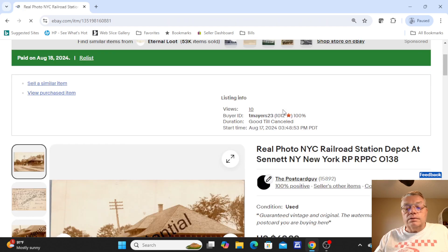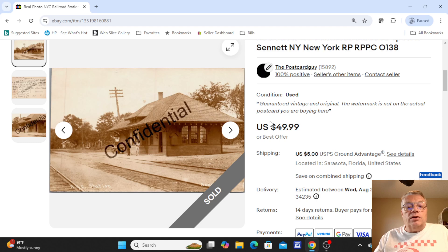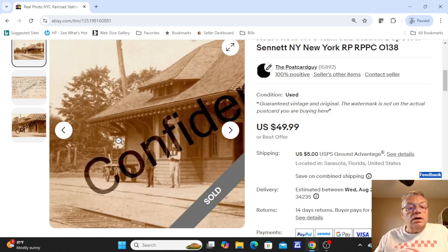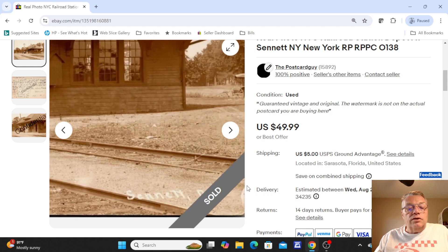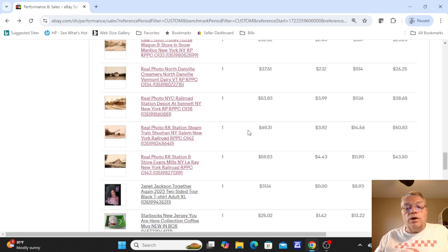This was a real nice sale — New York Central Railroad Station Depot at Seneca, New York. You can see a small town station with a couple of people out front, NYC Station, Seneca, New York, with a lot of writing on the back. This was $49.99 and sold for full price.